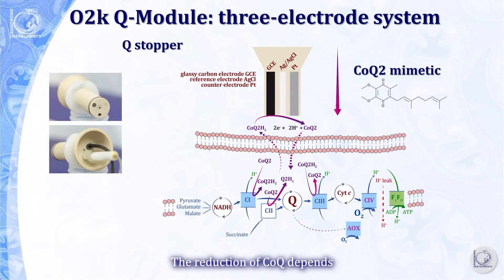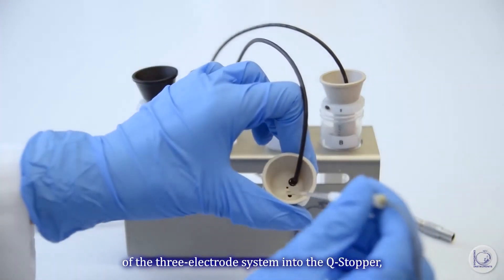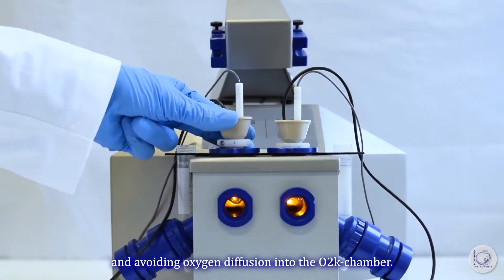A three-electrode sensor continuously monitors the Coenzyme Q redox state. The reduction of Coenzyme Q depends on electron transfer capacities in and out of the Q junction. Our main challenges were the insertion of the three-electrode system into the Q stopper while maintaining electronic insulation and avoiding oxygen diffusion into the O2K chamber.